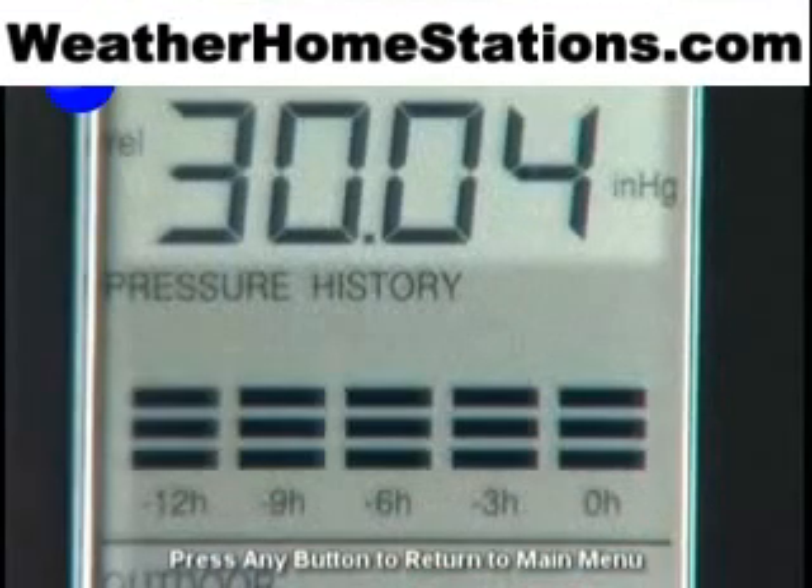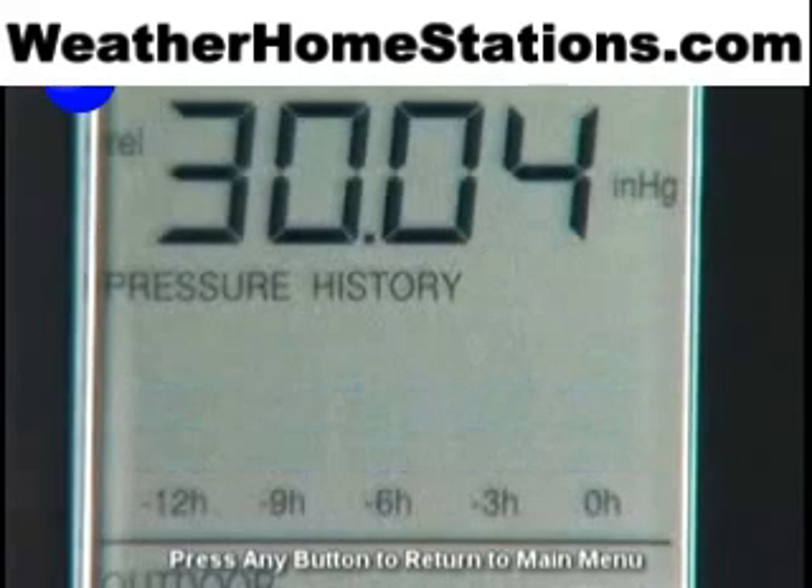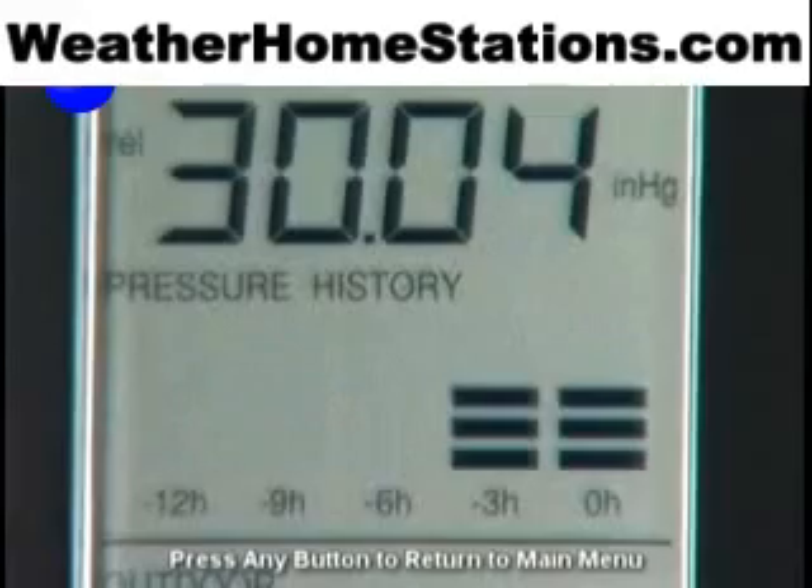Current barometric pressure and pressure history over the last 12 hours are simple to track on the Weather Station's compact LCD display.